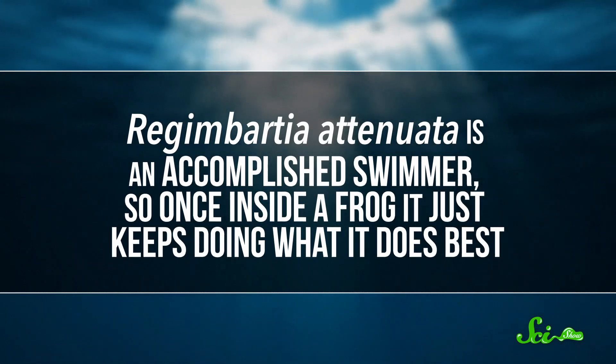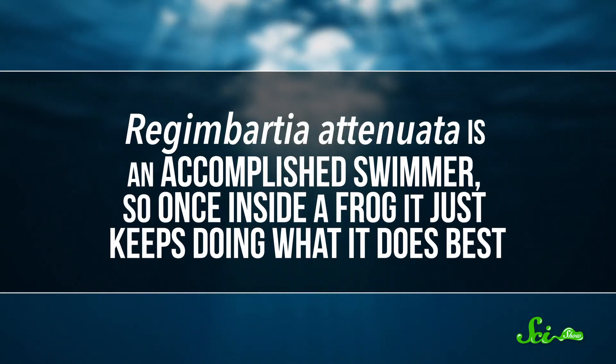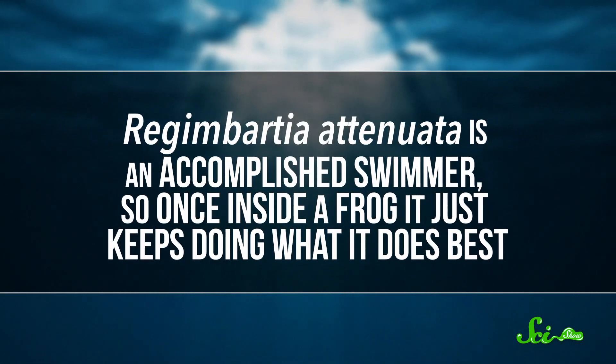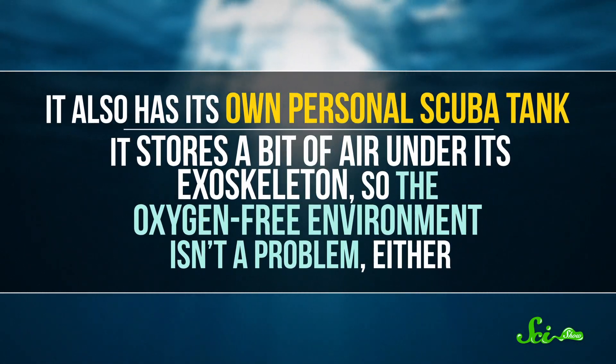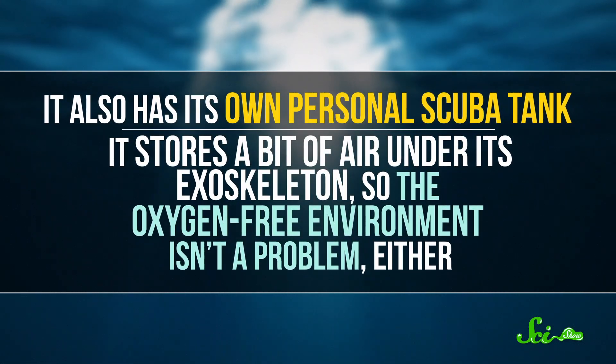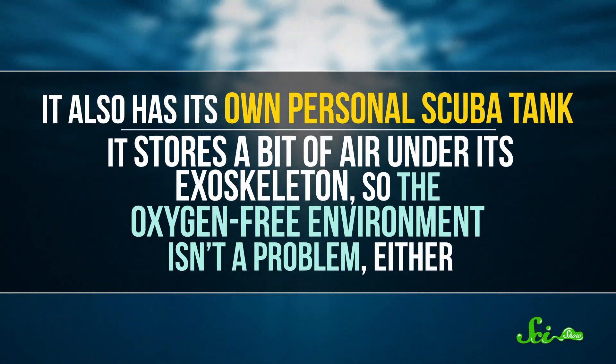But while their survival seems kind of miraculous, it's probably evolutionary luck. Regombardia attenuata is an accomplished swimmer, so once inside a frog, it just keeps doing what it does best. It also has its own personal scuba tank — it stores a bit of air under its exoskeleton, so the oxygen-free environment isn't a problem. And water beetles are kind of naturally watertight, so that hard, armored shell probably gives it some protection against the frog's digestive juices.